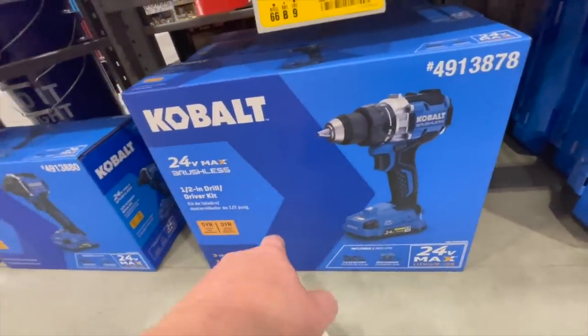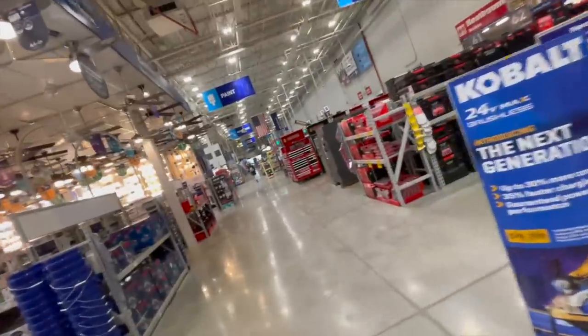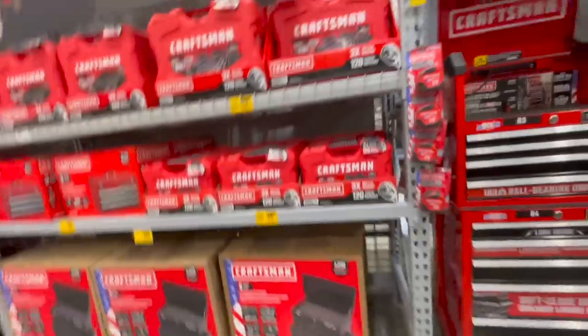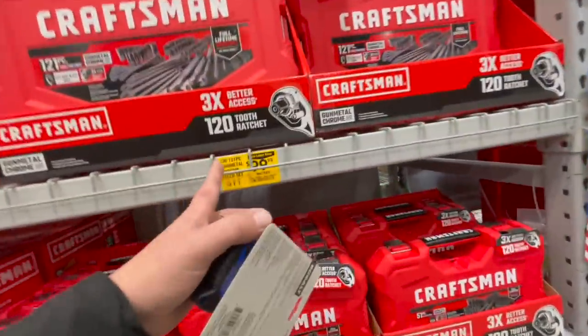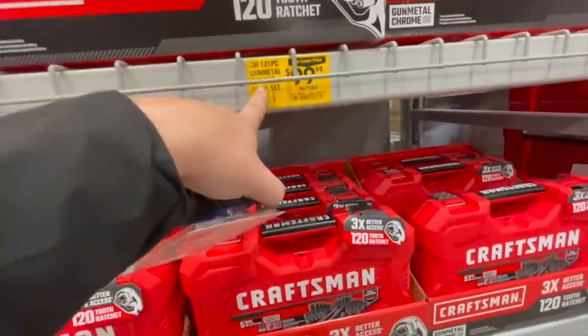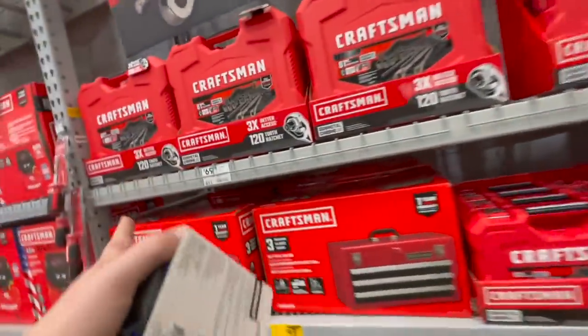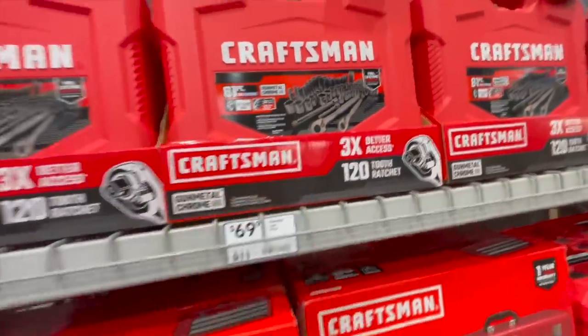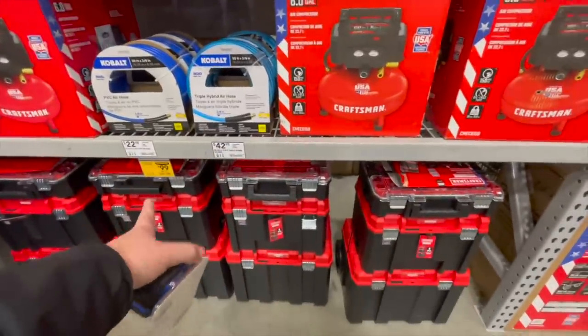Why it's not XR is beyond me. We're going to do a video on why DeWalt isn't continuing certain lines — there's so much to cover. $100 for the 121-piece mechanical set in gunmetal chrome. $69 for an 81-piece set. They do have their own portable storage for $100 and an air compressor — price isn't visible, probably out on the floor.